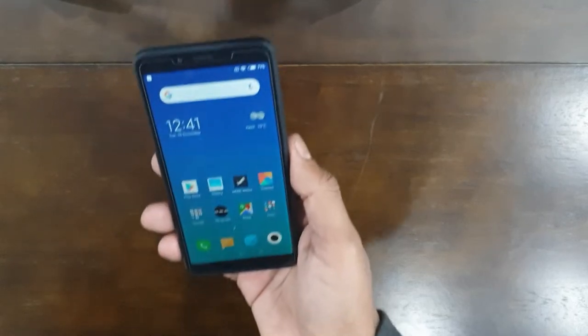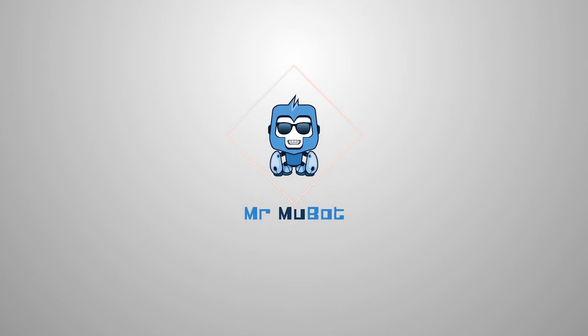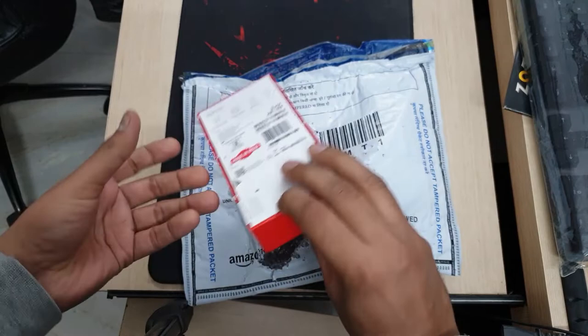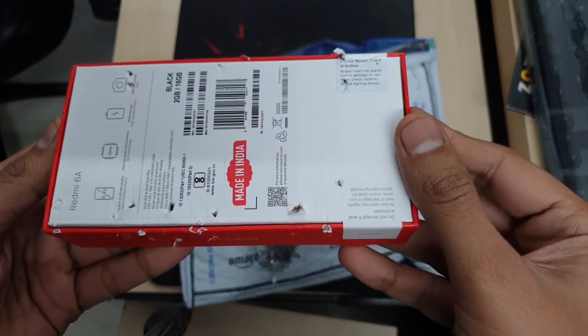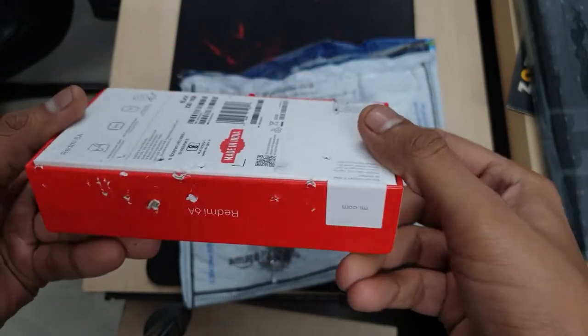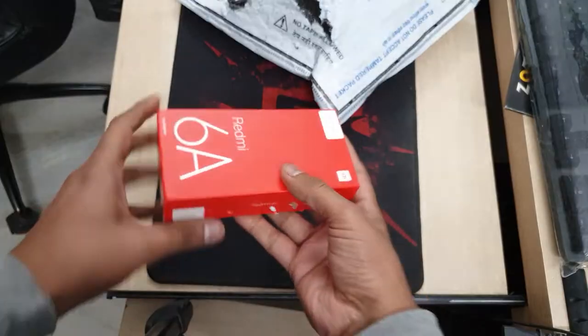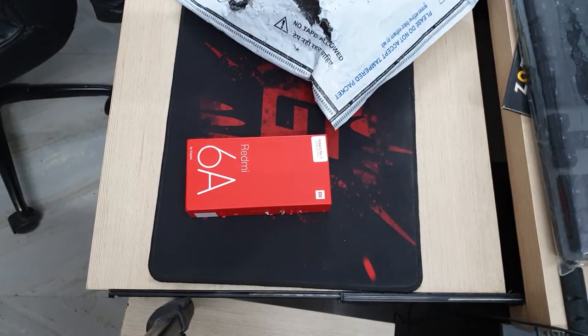So the '6A' in Redmi 6A means rupees 6000? No, I don't think so. My cat got to the box before I could. The package was pretty light and didn't have much stuff inside — except for the phone of course. It was a very small box because the phone is also small.